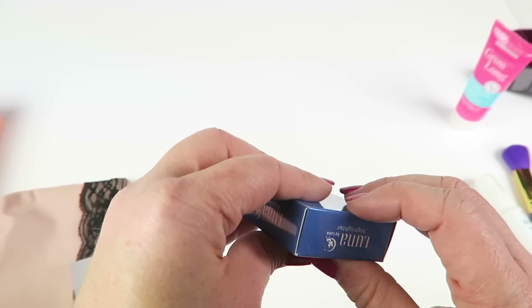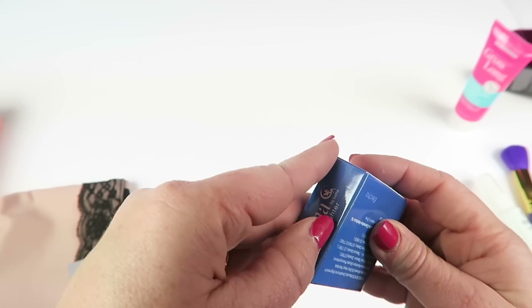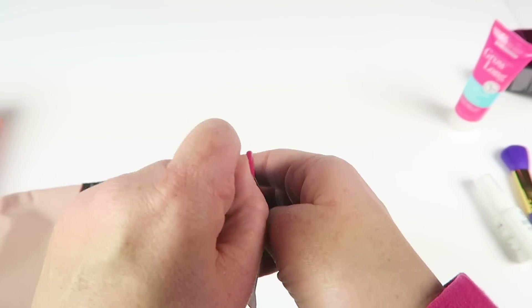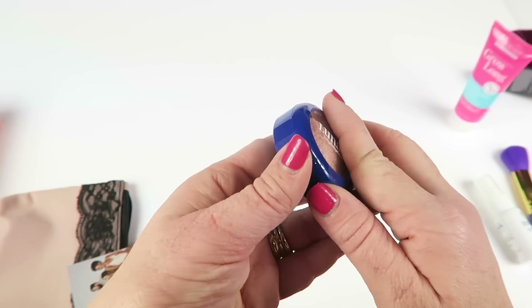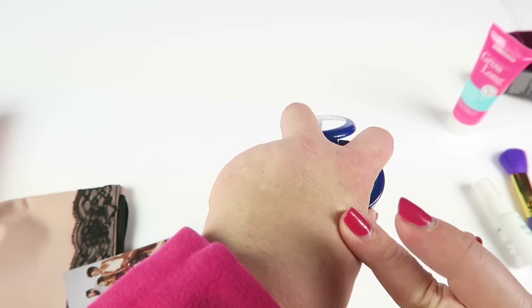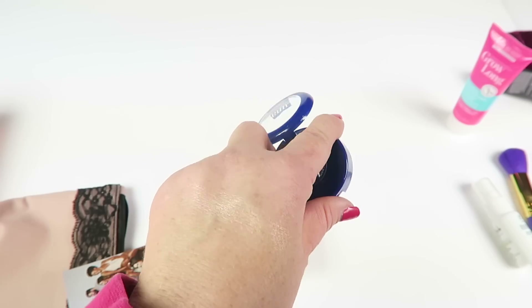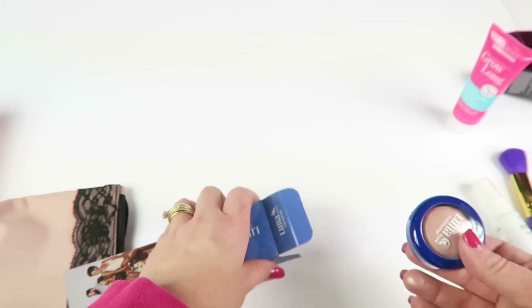Luna highlighter — I love highlighters! Seems like everybody's sending highlighters these days. I probably have way too many, but kind of like brushes they're just fun to get. It's almost like a rose gold tint to it — I don't know, it's pretty. It's not too bright.